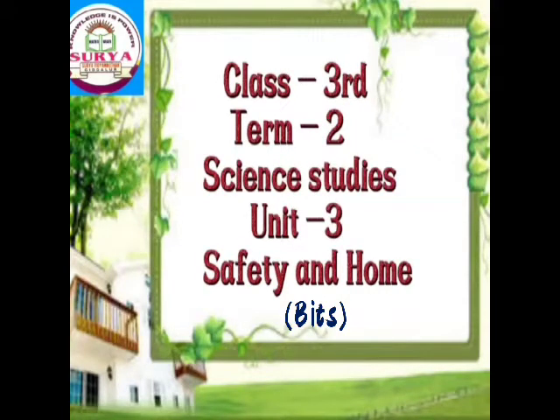Children, in the previous class we completed the lesson. Today we will complete the lesson exercises. Okay now children, let us start.